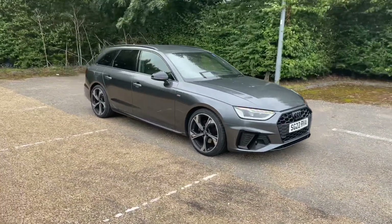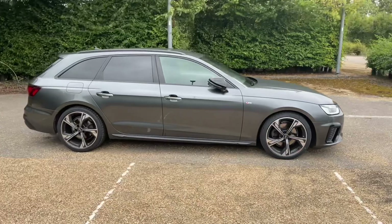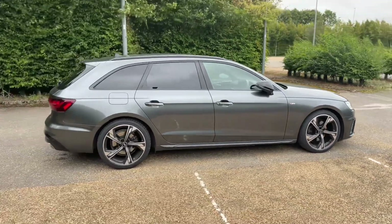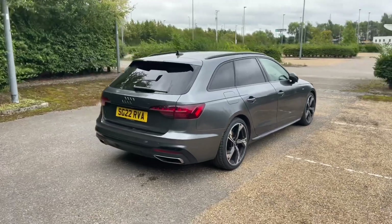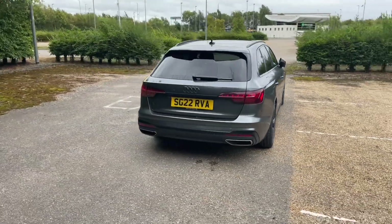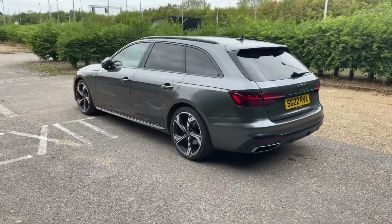This A4 Avant is in the Black Edition trim which features the black grills and window surrounds, and comes in the 35 TFSI petrol engine producing 150 brake horsepower. That's paired with the S-Tronic automatic gearbox to give this car a very smooth, responsive drive and you full control over the paddles.